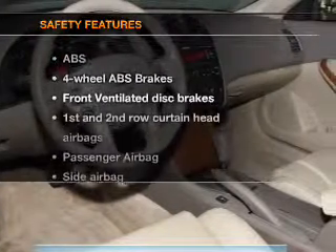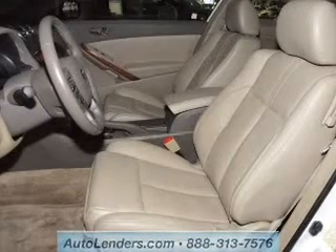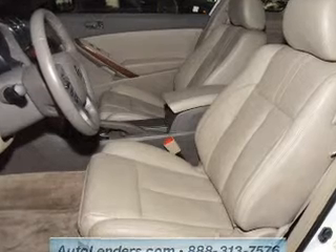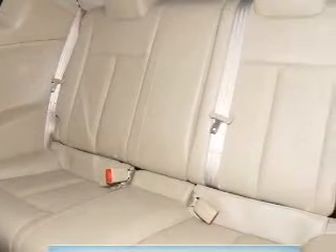If safety is a high priority, rest assured knowing these top safety components are included: front ventilated disc brakes, curtain head airbags, passenger airbags, side airbag, low tire pressure warning, and independent suspension.